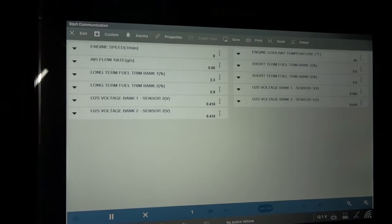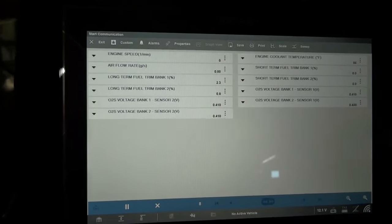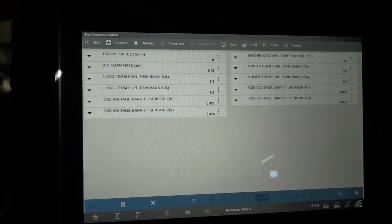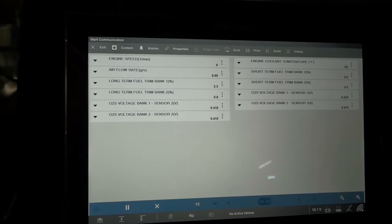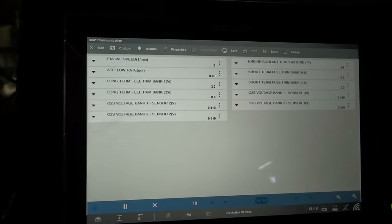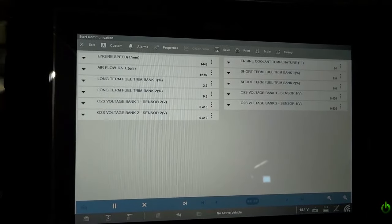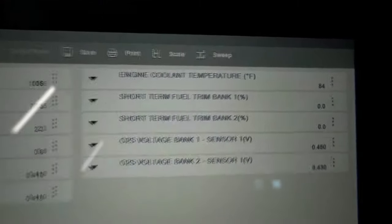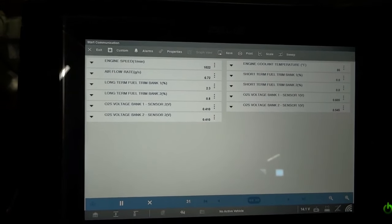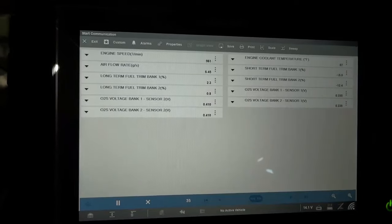You want to do this test with the engine at operating temperature. Right now this engine is fairly cold — temperature is 84 degrees Fahrenheit. I'm going to start the car and let the engine idle until it reaches operating temperature so we can do our test. We're going to look at these data PIDs at idle and at higher RPMs. You want to do this with the engine hot because catalytic converters start to work properly when the engine is hot, and your O2 sensors will also start working when the engine is hot.